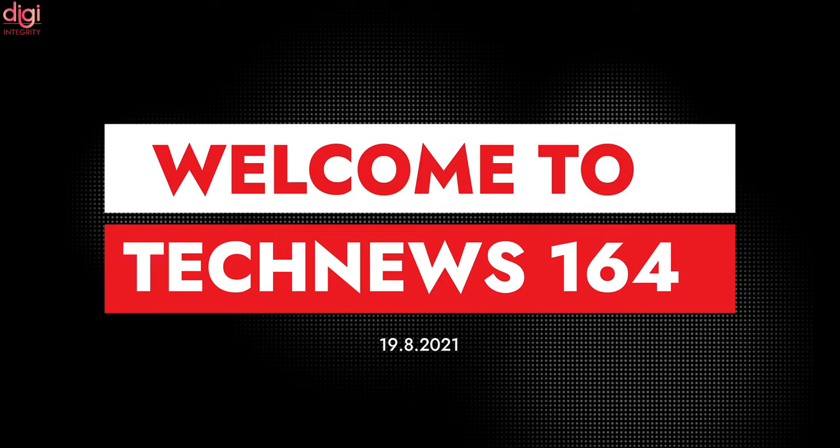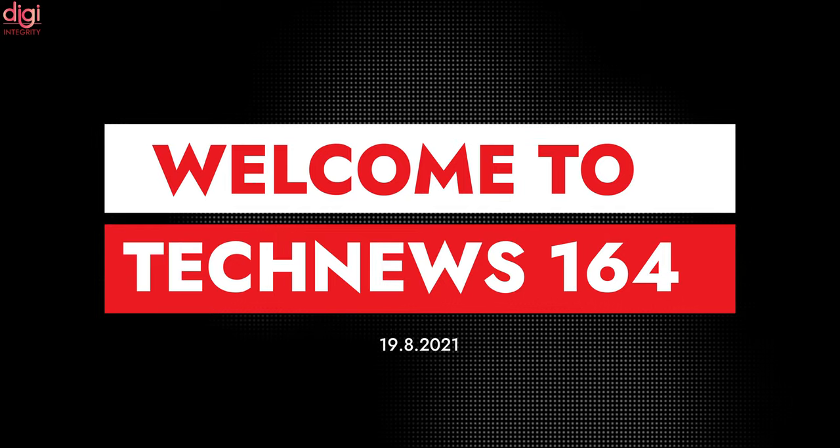Hello guys, this is Raven from DG Integrity. Today we are going to see some interesting news in episode 164.